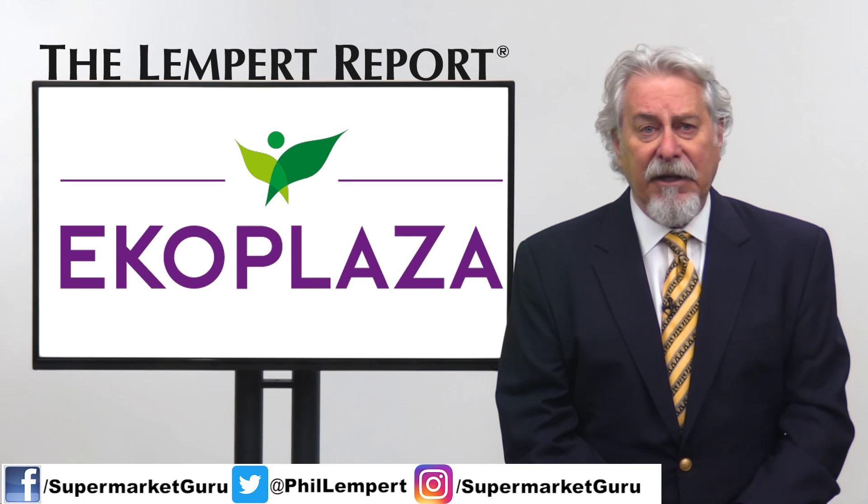Eco Plaza said that by the end of the year, all 74 of its stores across the Netherlands will have this plastic-free aisle. The aisles will be a test bed for packaging materials that are able to be composted, according to the chain's news release.